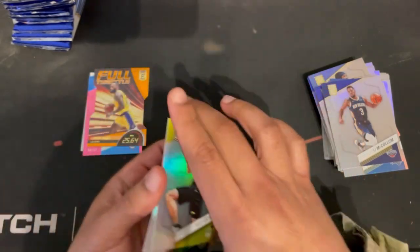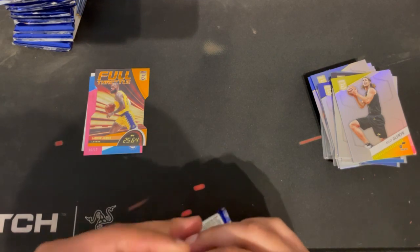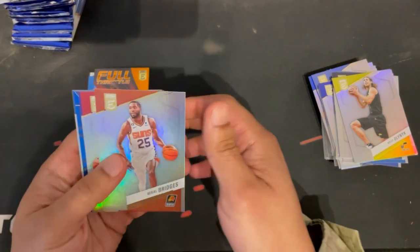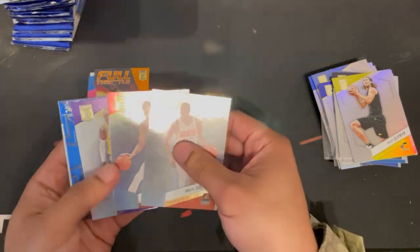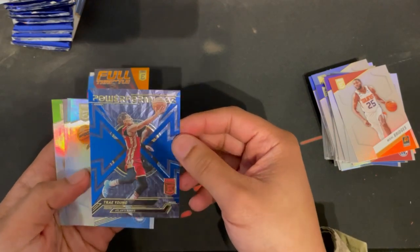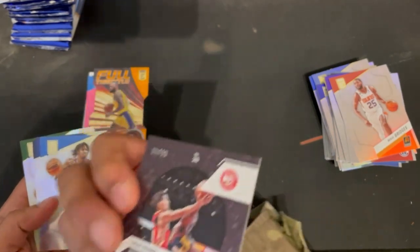Grayson Allen and Bruce Brown. Then Michael — he's been popping off since he got traded — Christoph Duarte, Kendrick Nunn, and a nice Power Performers insert: Trae Young, numbered 99 of 99.